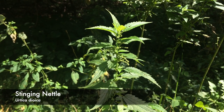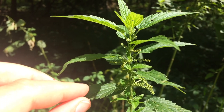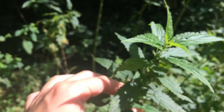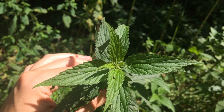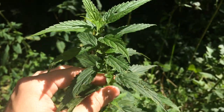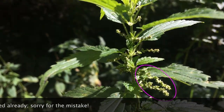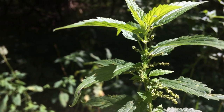Here's some stinging nettle for comparison. The leaves here are opposite — you see they're coming off the stem like in a V, one leaf directly opposite the other. Remember that wood nettle has alternate leaves. And from the top here you can see the leaves are much more narrow — they are more of a lance shape than an egg shape. The flowers are coming off from the leaf axils where the leaf meets the stem.